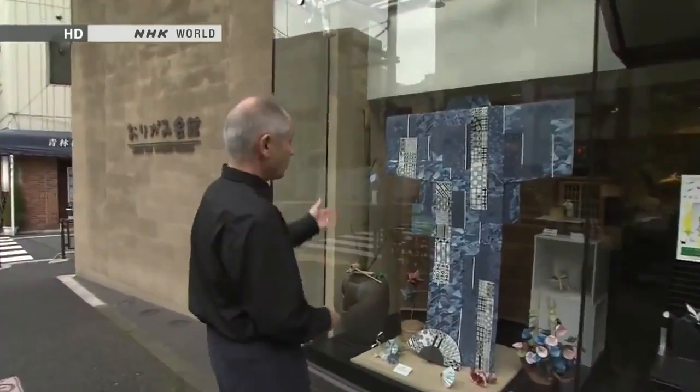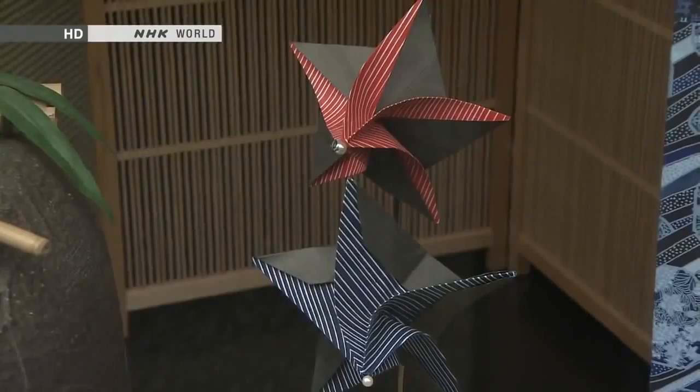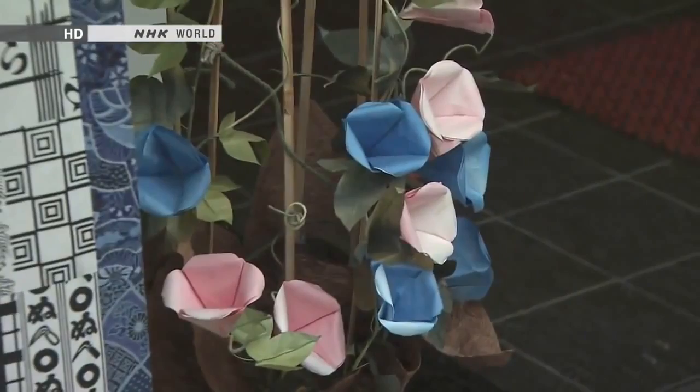This kimono here is made entirely of paper, although that's not origami. These little paper windmills and morning glories are all made using origami technique. Japan is by no means the only country in the world where people make things out of paper, but the fact that the word origami is so well known around the world is an indication of how famous this paper-folding art has become. So let's start off with a look at what it's all about.